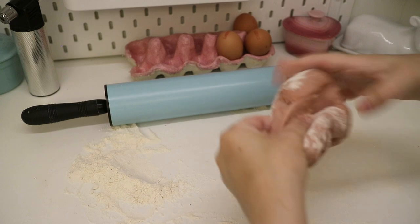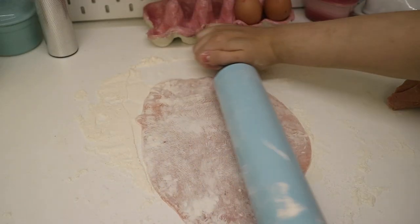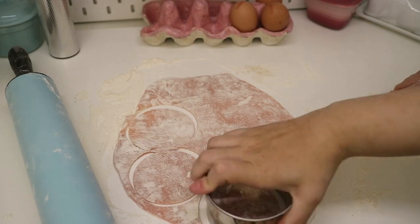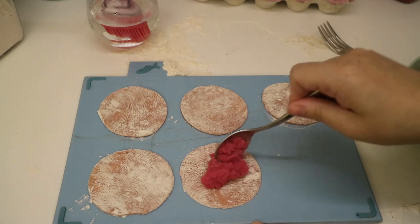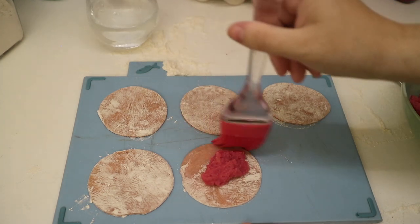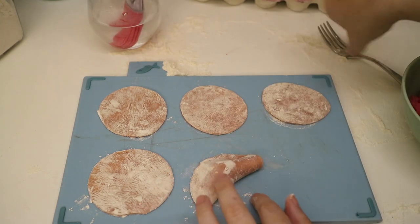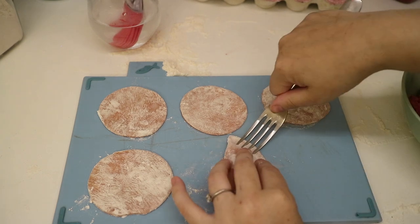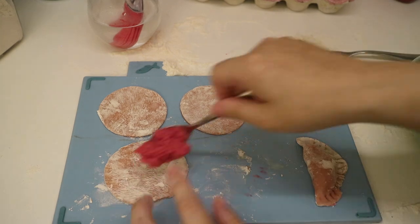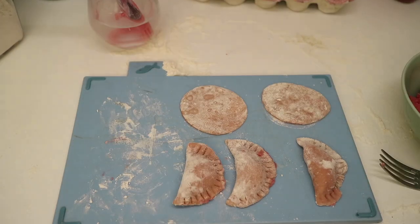Remove the dough from the fridge and break into two halves. Roll out onto a floured surface until nice and thin. Use a cookie cutter to cut out large circles from the dough and place to one side. Place a spoonful of filling into the middle of each circle. Brush around the top edge of the dough with a little water, then fold over the filling, pressing the edges. Use a fork to press around the edges, sealing the filling into the middle. Repeat this process to make the rest of your dumplings, using up the second bowl of dough and the rest of the filling.